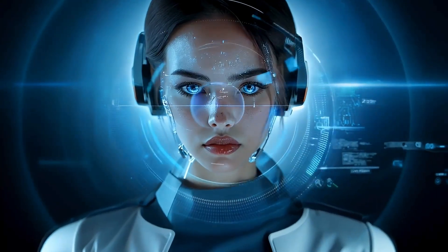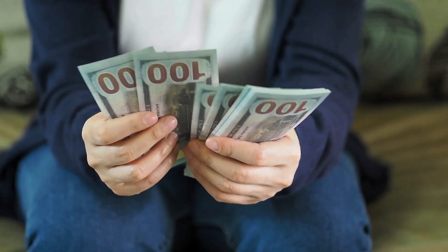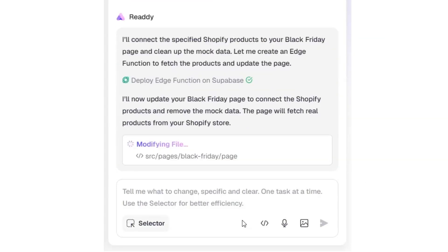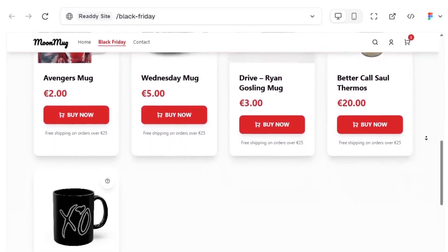Ready works like a smart assistant for small and medium businesses. Instead of spending hours searching for templates or paying lots of money to a web designer, all you need to do is connect your Shopify account to Ready. The tool automatically pulls your products from Shopify into the platform, and with just a few simple prompts, you can create a professional sales page fully tailored to the occasion you want.